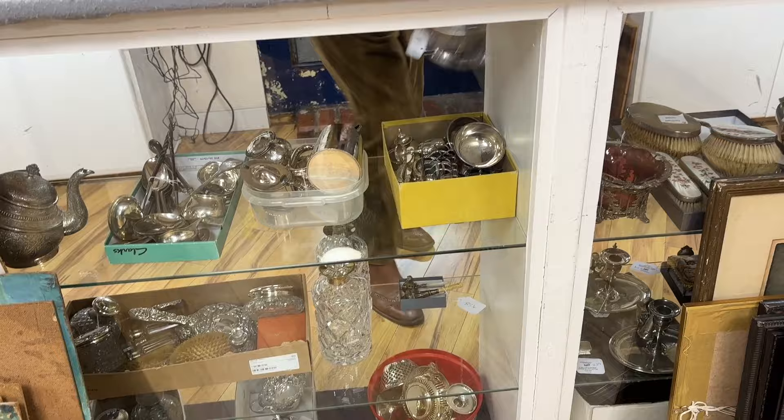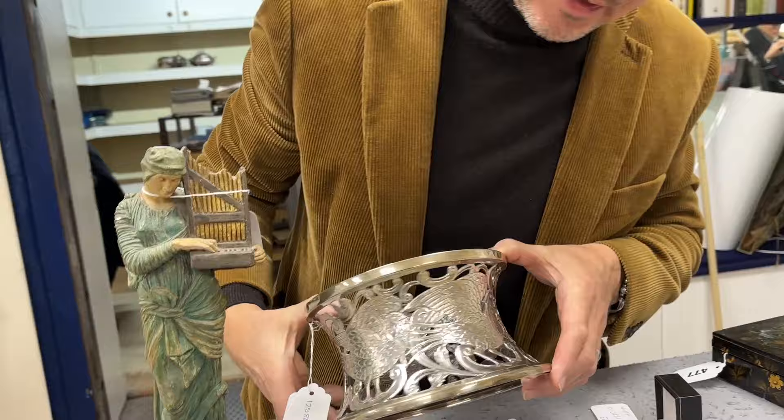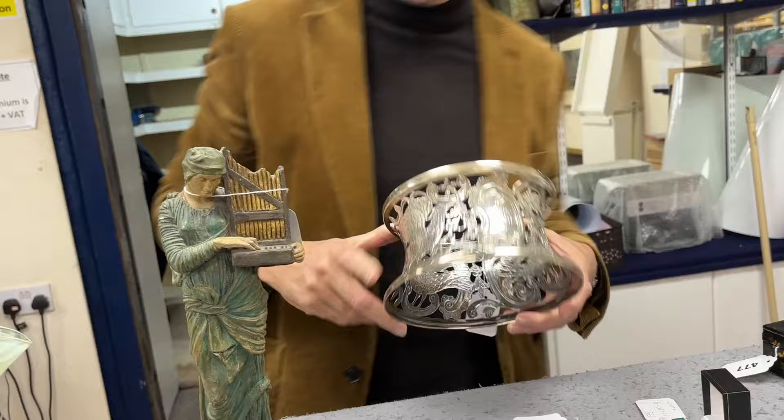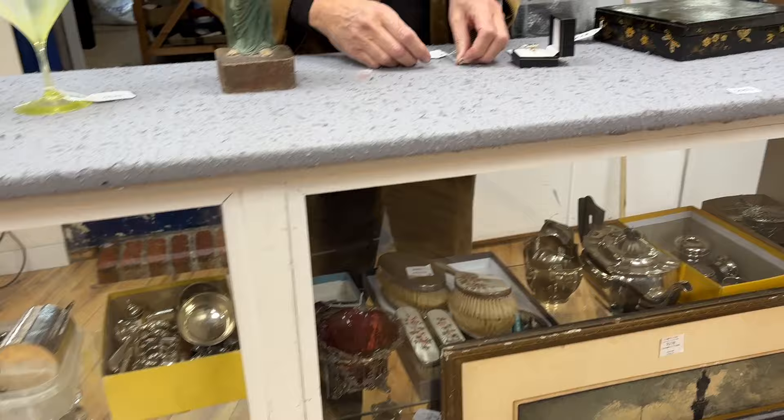Lots of silver in the sale — have a good look through the website. A highlight: one of these dish rings or potato rings, Lot 855. Nice big bold decoration, typically Irish, and yes — this one has Dublin hallmarks upon it, 1917. A nice mixture of silver throughout.